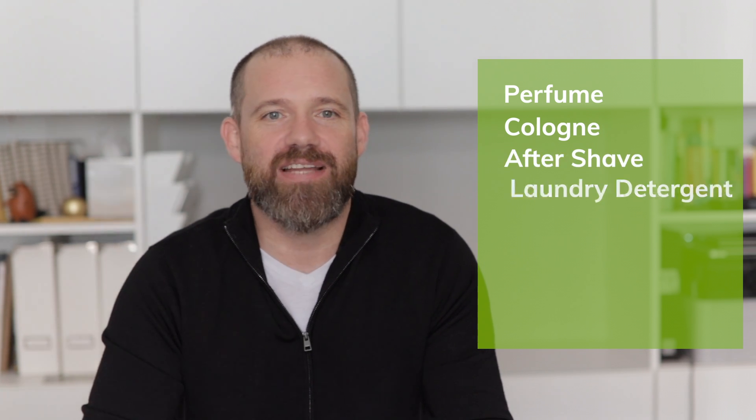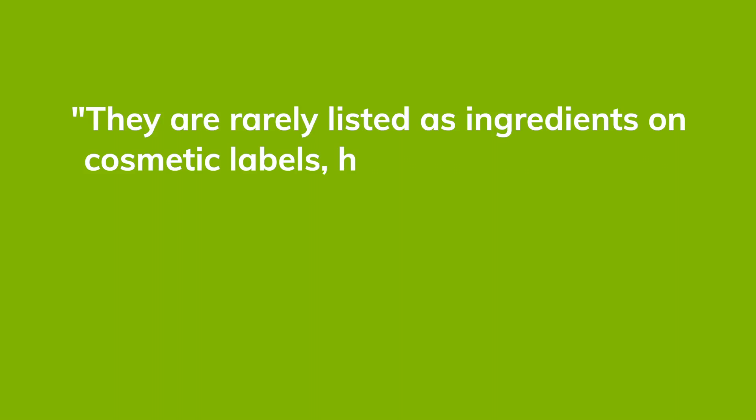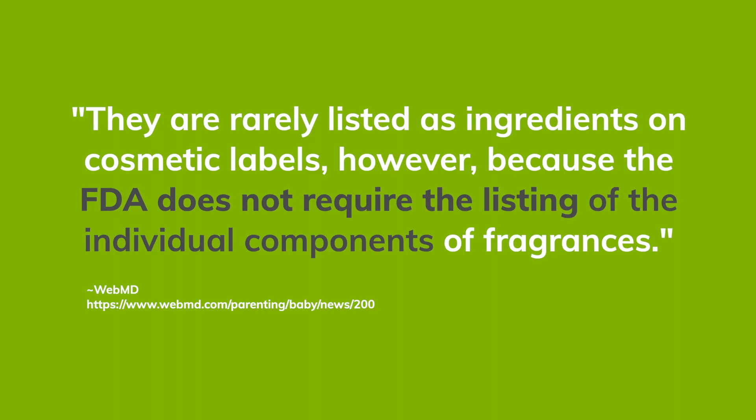Manufacturers use phthalates with fragrances — think perfumes, colognes, aftershaves, scented laundry detergent and fabric softener, dishwasher detergent, and liquid hand soap. And manufacturers are not required to list the individual chemicals on the label, so we don't even know we're doing it half the time.